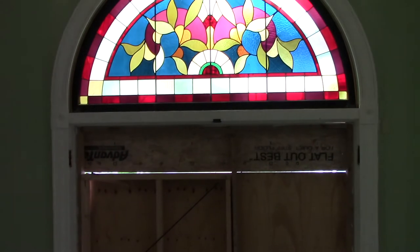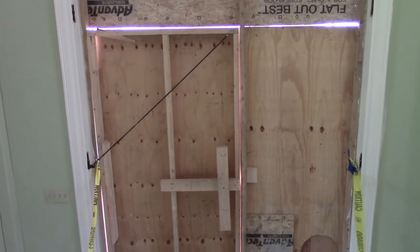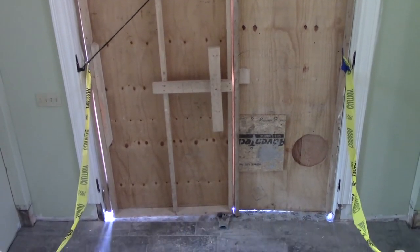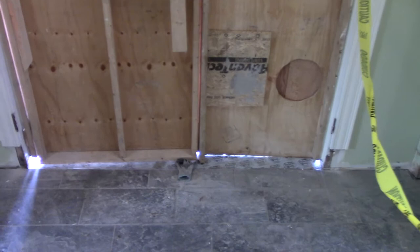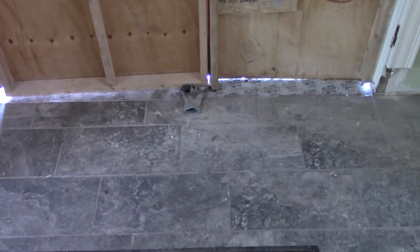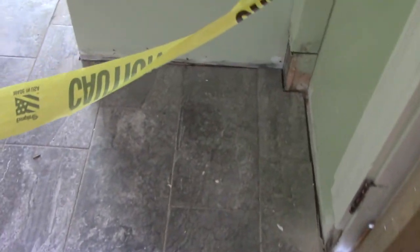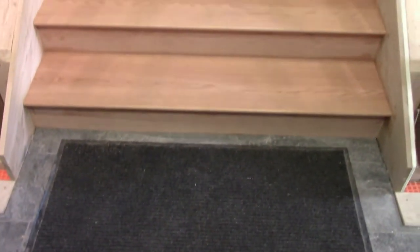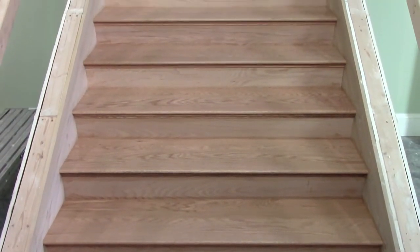Now let's head inside. Here's where the restored entry doors will go, swinging out. We have a new porcelain tile floor — we picked one that looks like stone. Here are the new stairs heading up to the sanctuary. They'll have a carpet runner running down the middle.